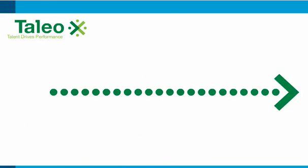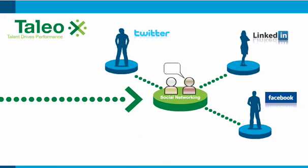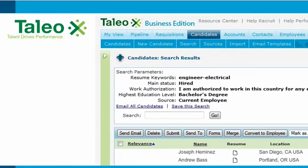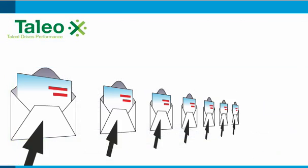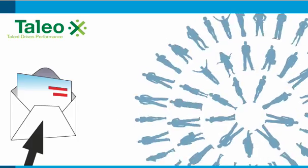You'll reach passive job seekers and referrals through social networking sites. Powerful search features help find qualified candidates in your existing talent pool, so you can set up email campaigns targeted to bring you the talent you're looking for.